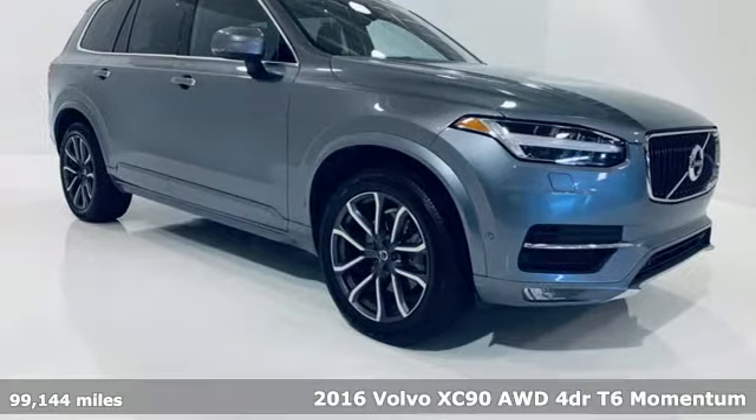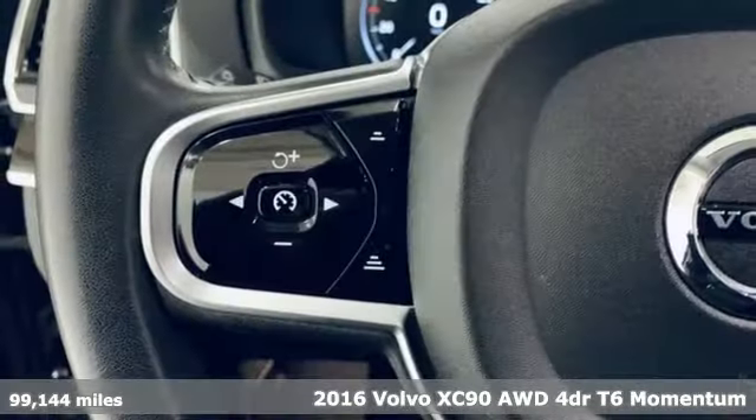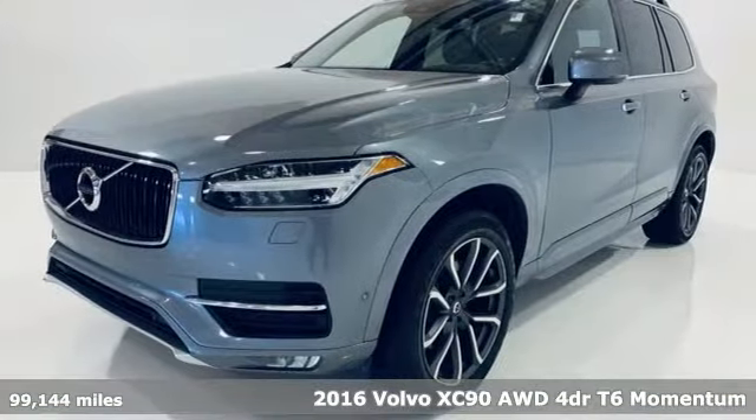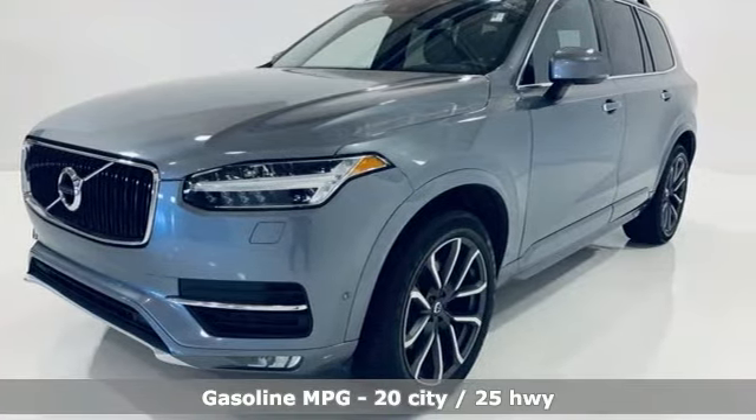Here's a 2016 Volvo XC90. In its element, in all the elements, this XC90 puts you in command of an exhilarating drive. Plus, it offers an exciting list of features.